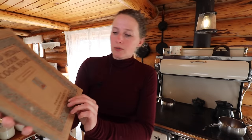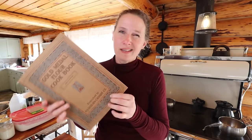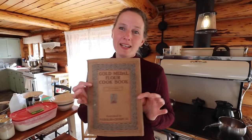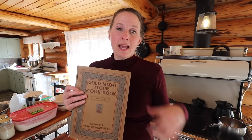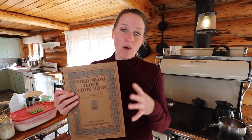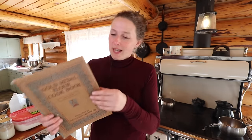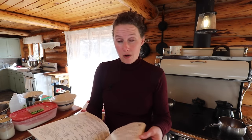This book was published by the Washburn Crosby Company, which was taken over around 1927 by General Mills. But Gold Medal Flour is actually still around today. One of the neat things about this cookbook is that, unlike other company cookbooks where all recipes call for their own product, this one is not like that. There are a lot of recipes in here that don't call for flour at all — there are ice cream recipes and jelly recipes.